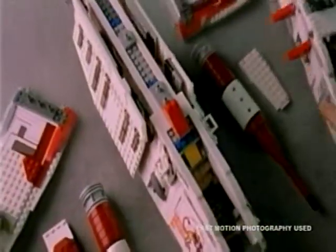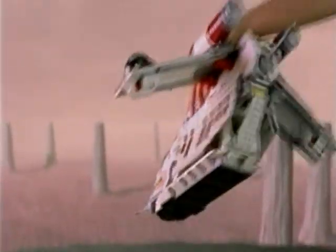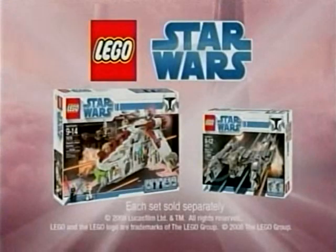The chase is on and the fate of the Jedi is in your hands. With the new LEGO Star Wars Republic Gunship, you can deploy the fighters, gear up for battle, and blast off into action to take on the enemy. The air battle has begun and you control the action with the new LEGO Star Wars collection. Sets sold separately.